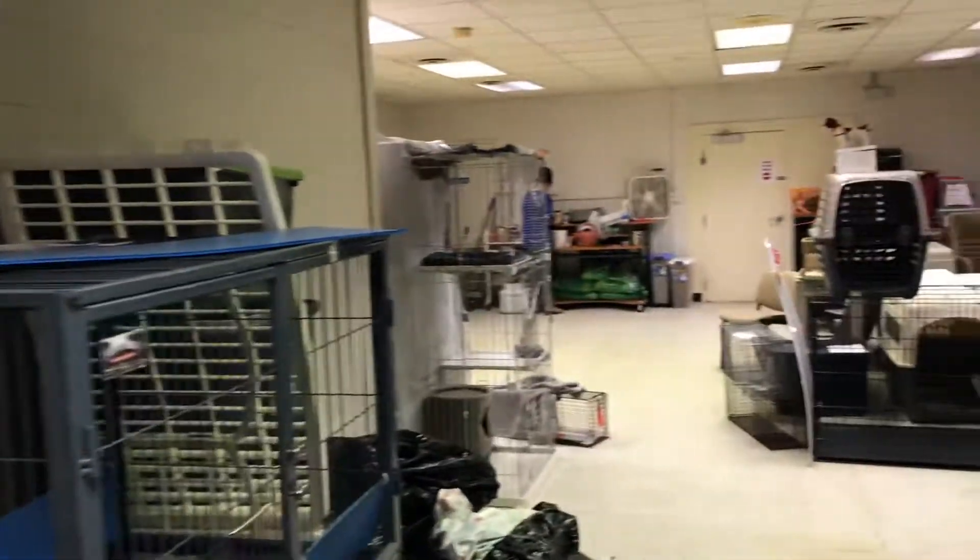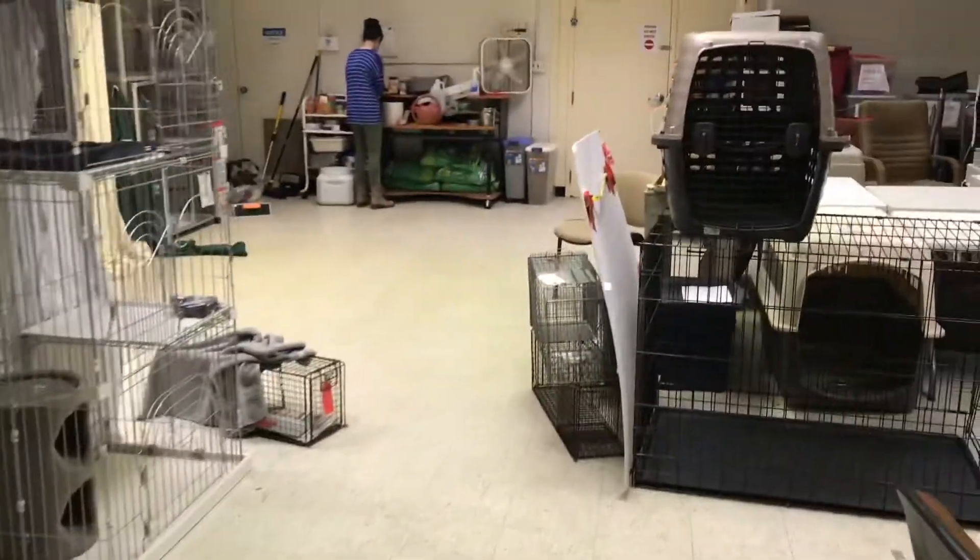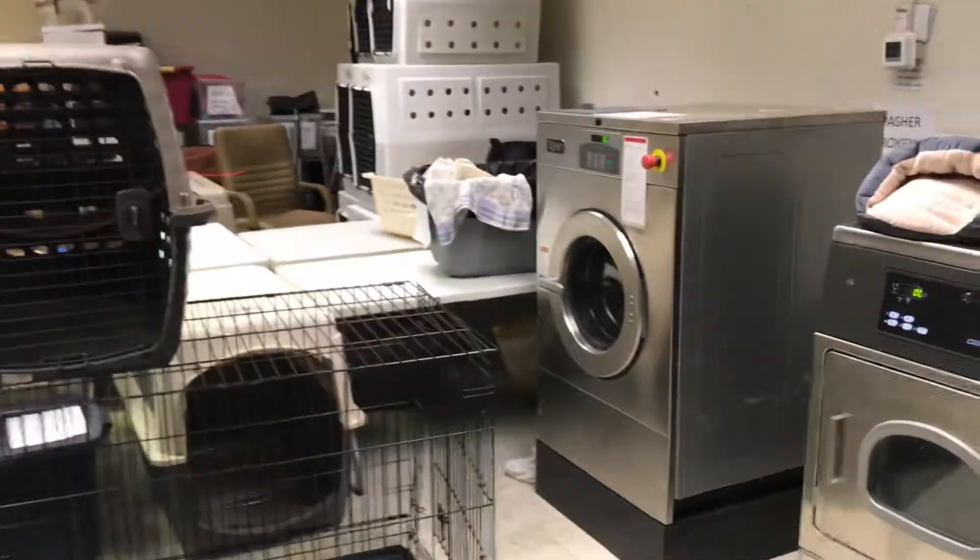Right now this is a storage room, as well as a place where we house cats that are going to go into our working cat program. But I think eventually they're going to move those cats — that's what I've been told.